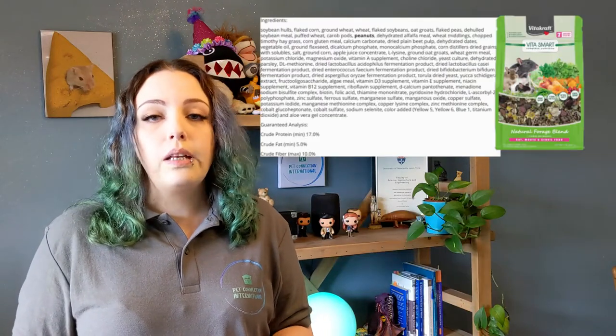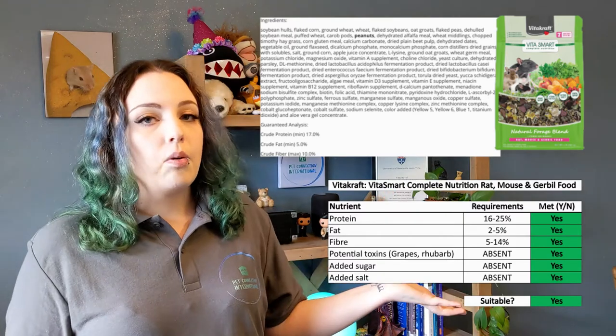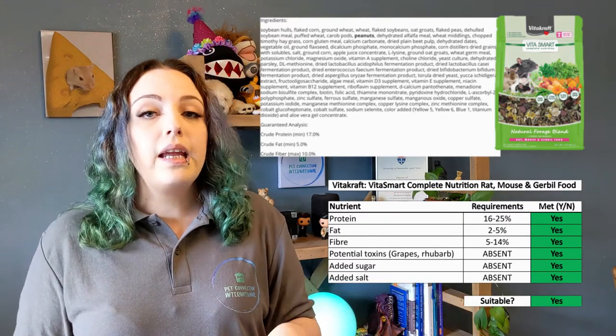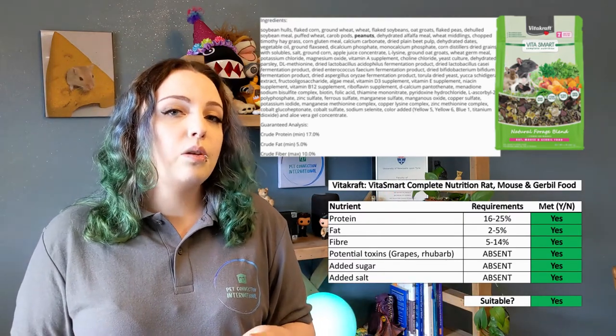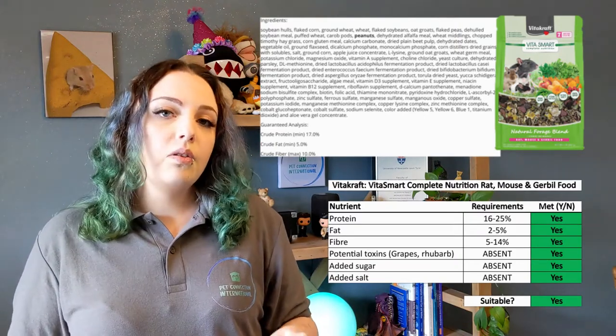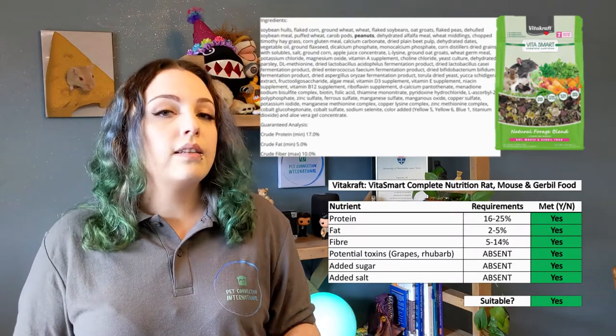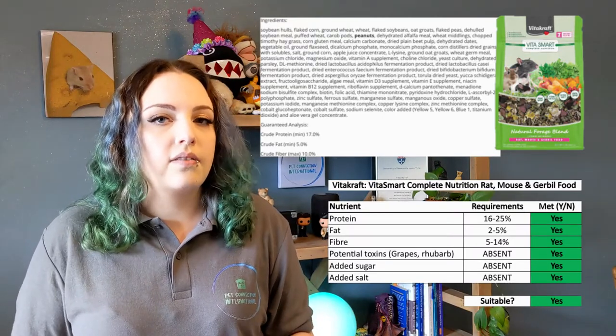Finally, VitaSmart Complete Nutrition Rat, Mouse, and Gerbil Food meets all the basic requirements as shown in the table. However, it does contain peanuts, so for those with allergies your best alternative would be something like Market Medley. Alternatively you can create a blend between different foods — but if you're adding something new, introduce it slowly so as not to upset the digestive system.